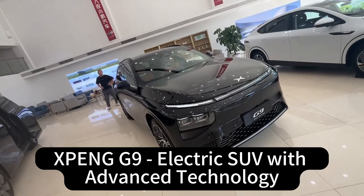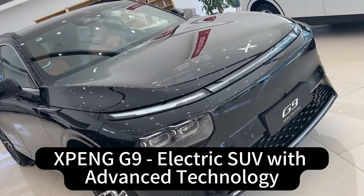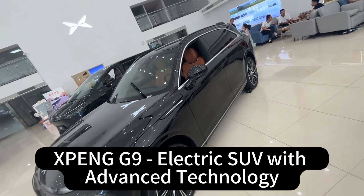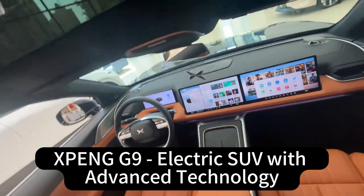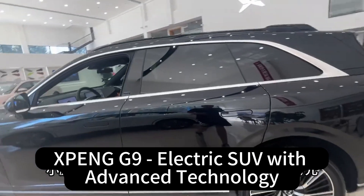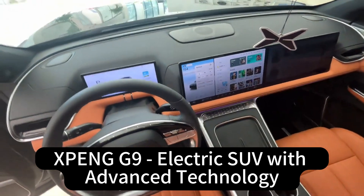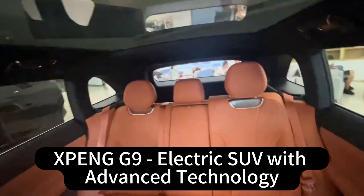What's really striking is how the G9 embodies this tension between cutting-edge technology and the realities of the marketplace. On one hand, they're pushing the boundaries with things like the 5D music cockpit, the XNGP self-driving system, and that crazy fast charging platform — they're not afraid to experiment. But they also have to be aware of price, appeal to a wide range of buyers, and overcome that brand perception hurdle. Just having the coolest technology isn't enough. It's about how you present it, how you market it, how the user experiences it — the whole ecosystem.